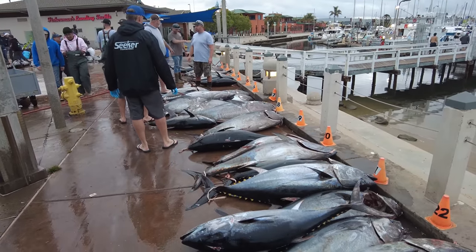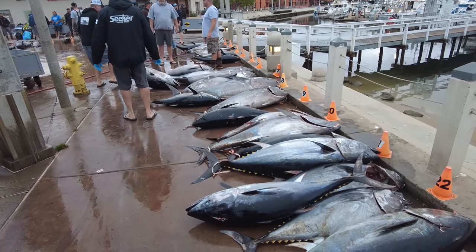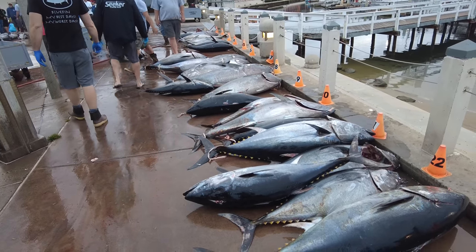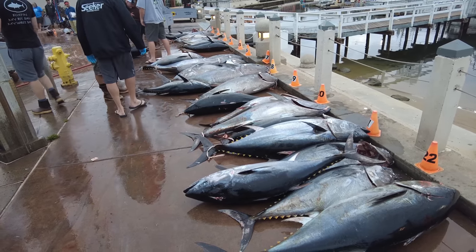Look at that one right there — that's closer to 200? I would say so. A lot of these others are like 130 to 150, all on the night knife jig. And then during the day at San Clemente, we got them on the kite.